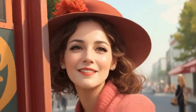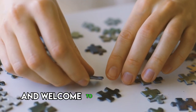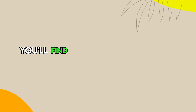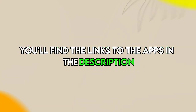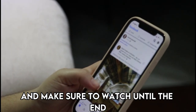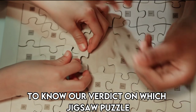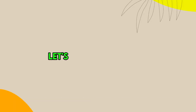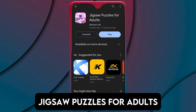Hi guys, this is Sarah from the Savvy Professor and welcome to our video of the best jigsaw puzzle apps. You'll find the links to the apps in the description, and make sure to watch until the end to know our verdict on which jigsaw puzzle app is best from the list and why. Let's get started.